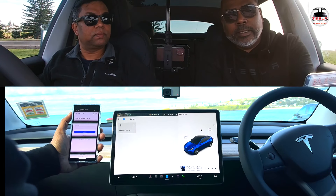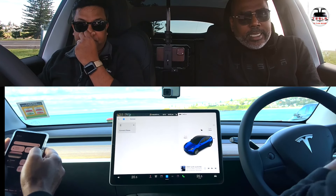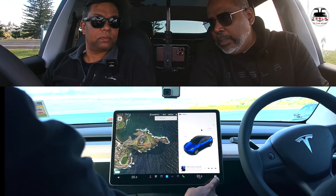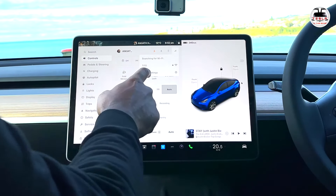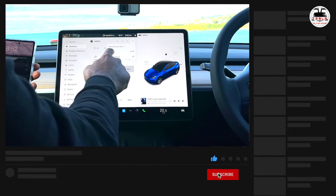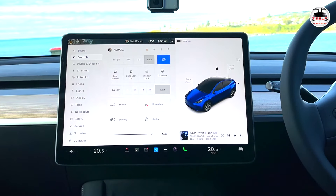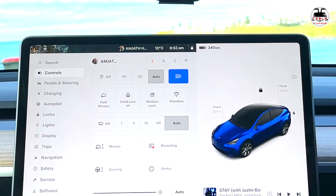How do I connect my Model Y to my home Wi-Fi network, for example to download new software? To connect to Wi-Fi, hit on the car icon folder and then hit on the LTE connection button. It will search for Wi-Fi — it already found my phone's hotspot called TITG. Enter the password and hit connect; you get a green check mark saying Wi-Fi connected. With Wi-Fi connected, you can now download a software update — that yellow download button indicates a software update is available.